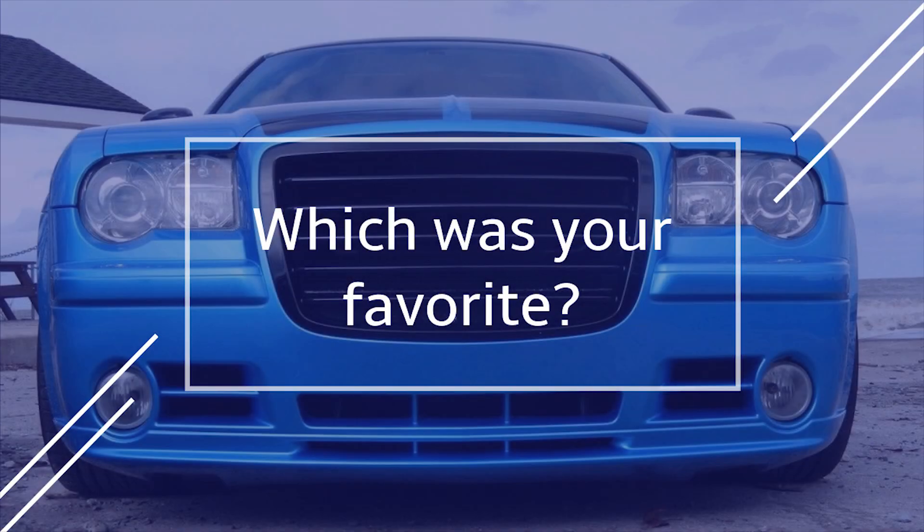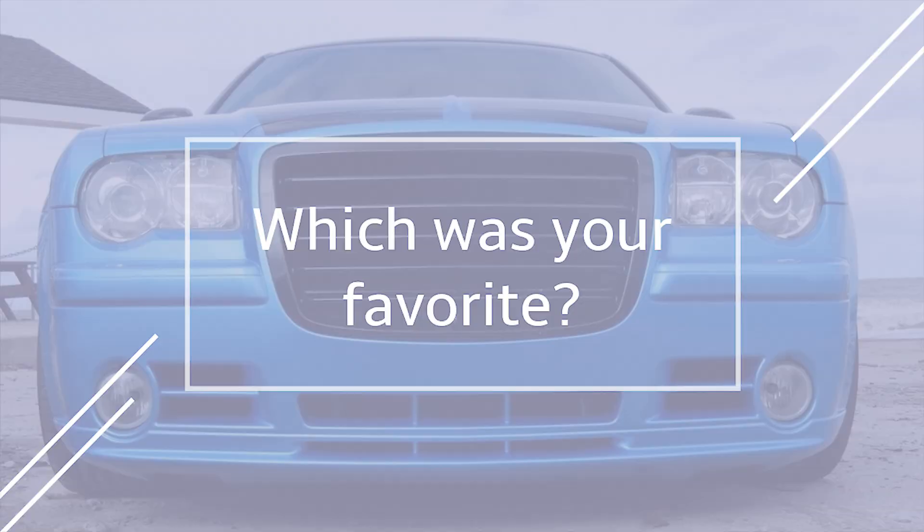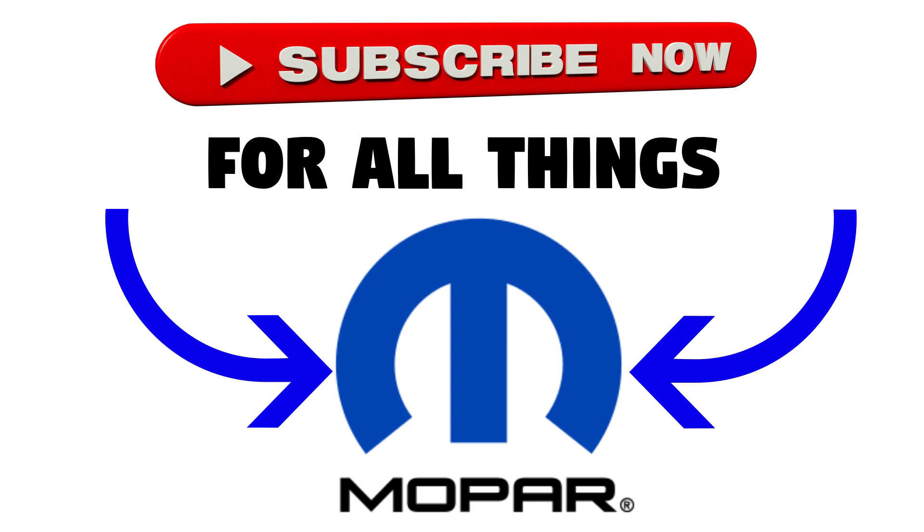So that's the end of this video, guys. Hopefully you enjoyed taking a look at some of the more one-off Mopars out there. What do you guys think of these builds? Let me know down in the comment section below. Thanks for watching — subscribe for more Mopar content and I'll see you in the next video.